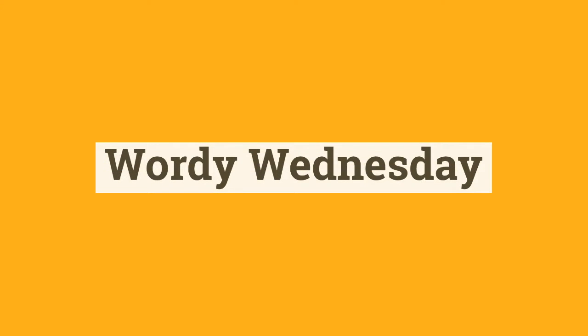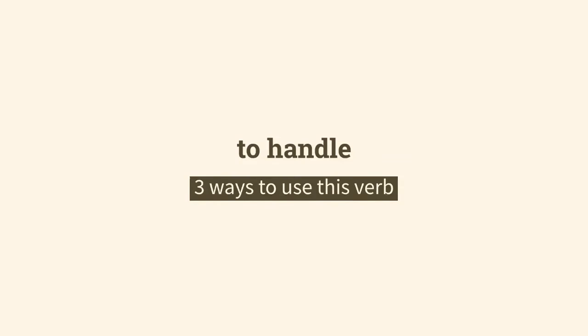Hi, it's Wordy Wednesday and this week it's a verb — to handle — and three ways to use it.